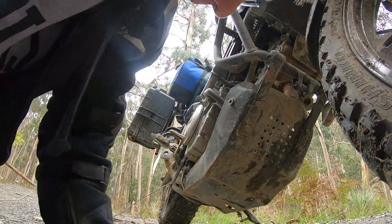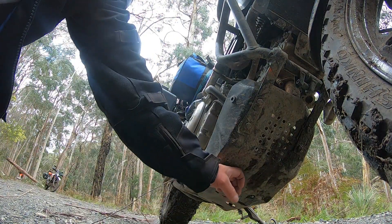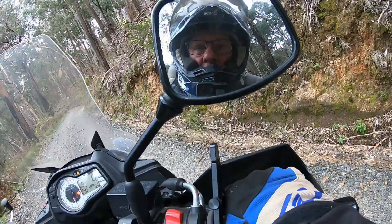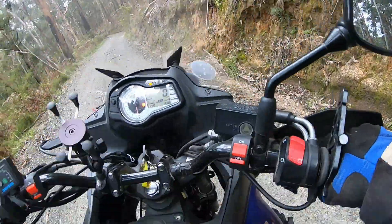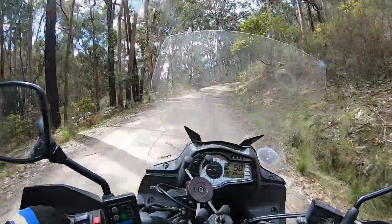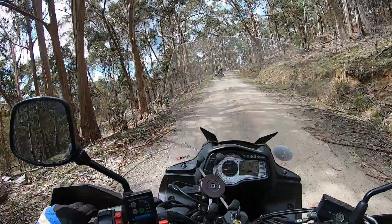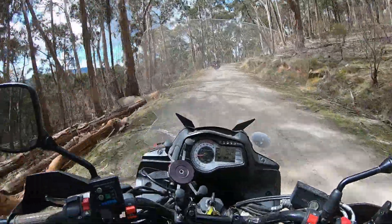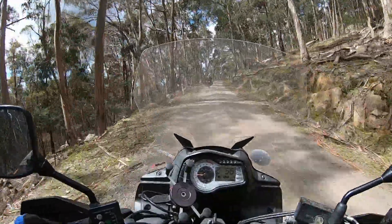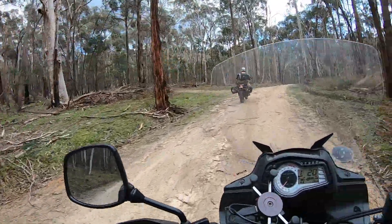Hopefully no more obstacles and we're going to get to camp. Coming down the hill back there I was bottoming out on the rocks pretty bad — but you know what, it saved the oil filter. Time to get moving, get some air. It's nearly lunch time and we're nowhere near our destination.